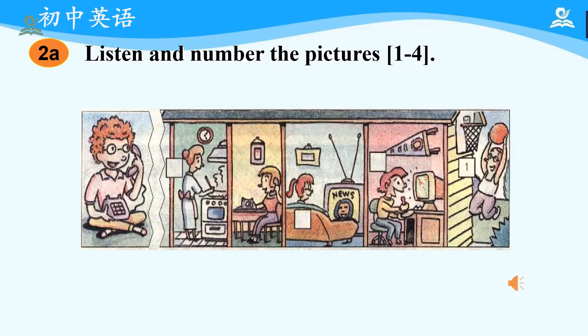Okay, now let's check the answers. The numbers should be 2, 3, 4, and 1.